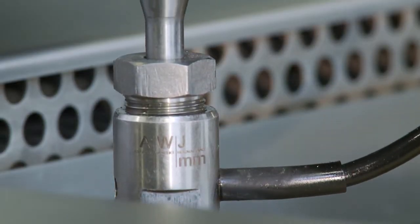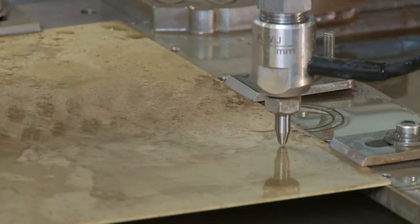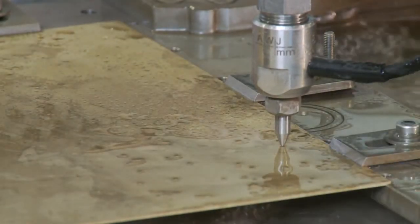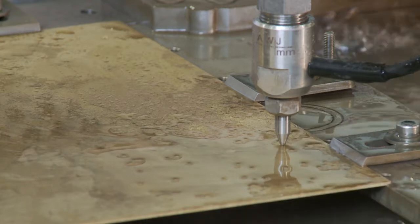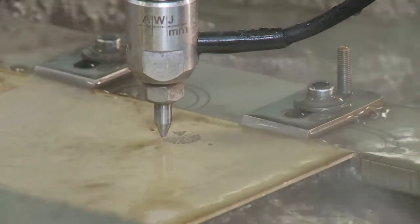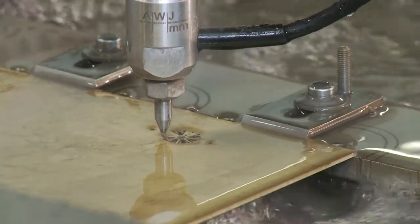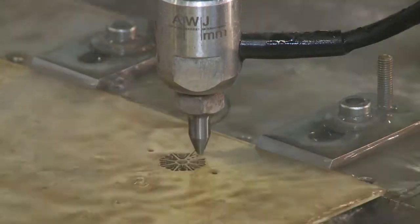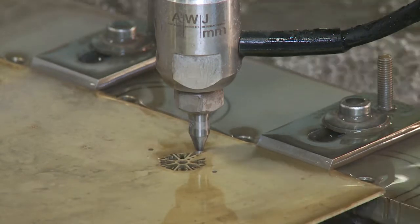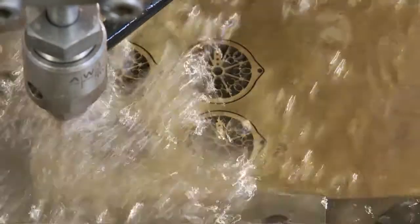The machine has a precision of plus or minus one micron. The work piece is pierced with up to 60,000 psi water pressure. Most materials can be cut without influencing or affecting the structure of the material. The cutting speed depends on the material and the required cutting quality. The machine cuts the predetermined process automatically.